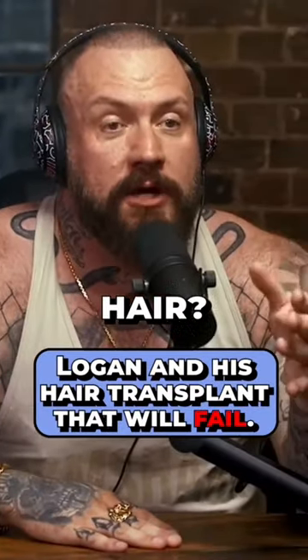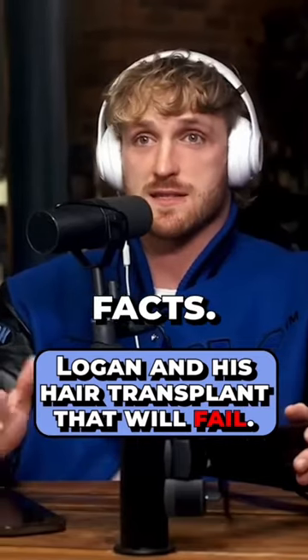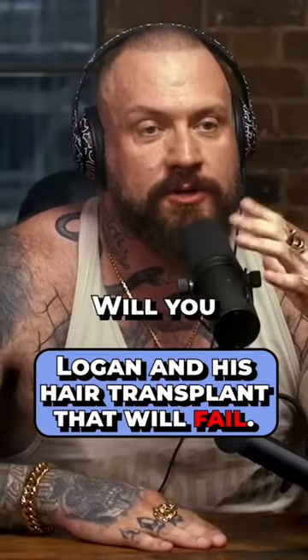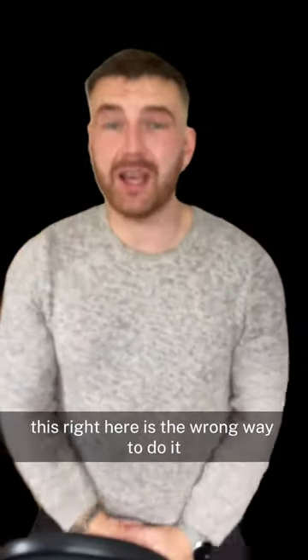Are you worried about your hair? Genuinely, I'm not worried — these are just facts. What about hair replacement? Would you do that? I'm going to Turkey, baby — I am plugging my scalp up. But this right here is the wrong way to do it.